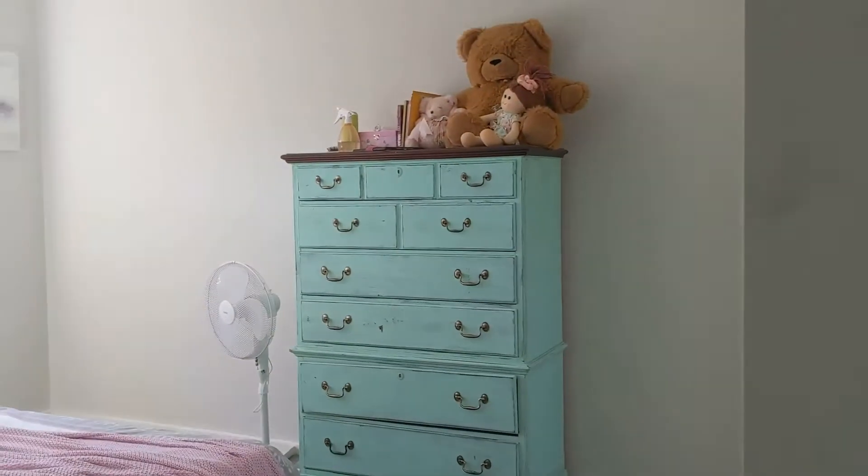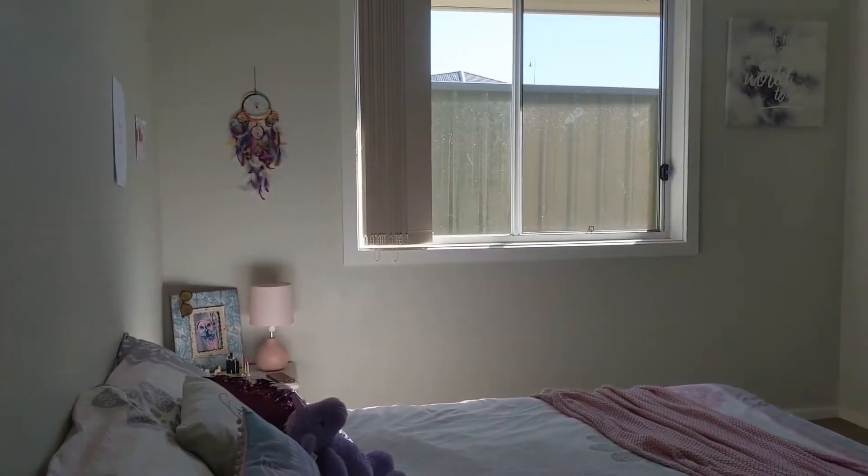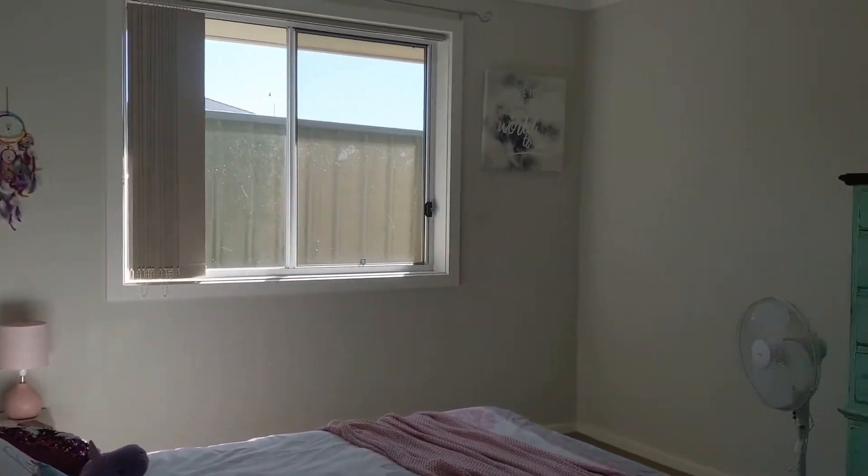All bedrooms have built-in robes, vertical blinds and room for queen sized beds.